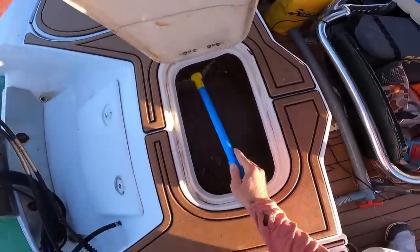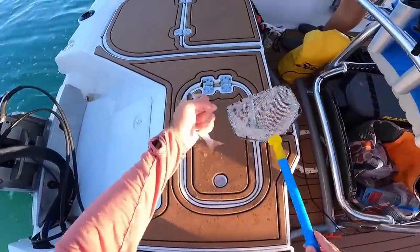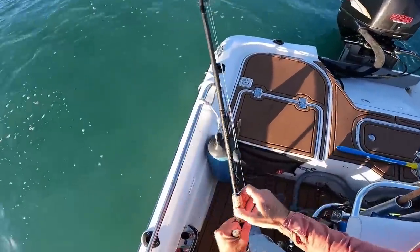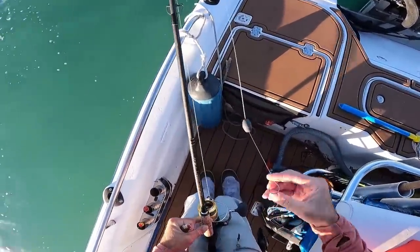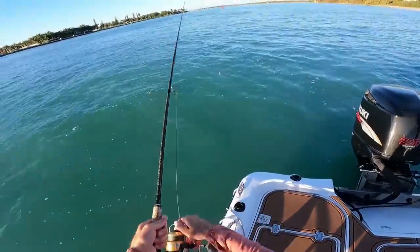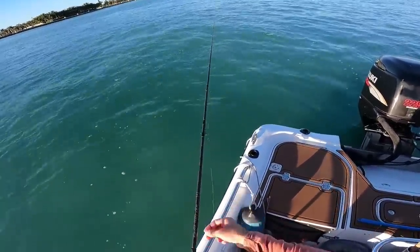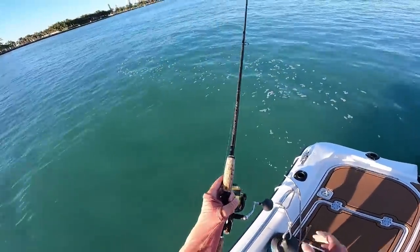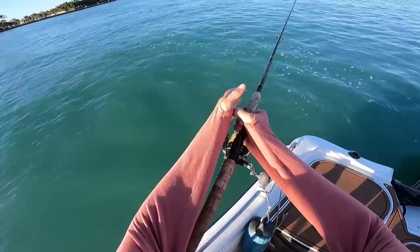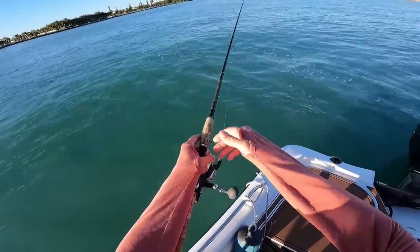All right, let's try dropping down here to start. Got a nice healthy little finger mullet on a knocker rig. Let's drop it down and see if we can get any bites. Huge shout out to Navelis for hooking me up with this long sleeve bamboo tee.